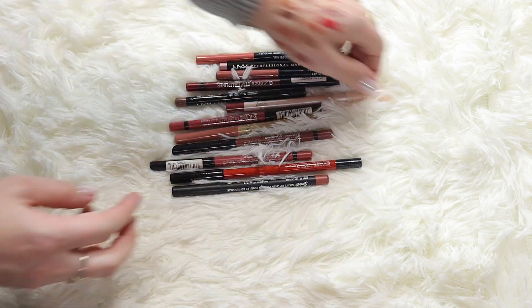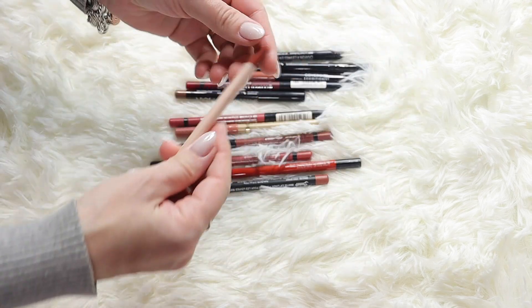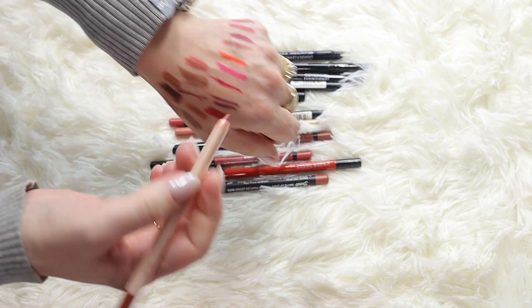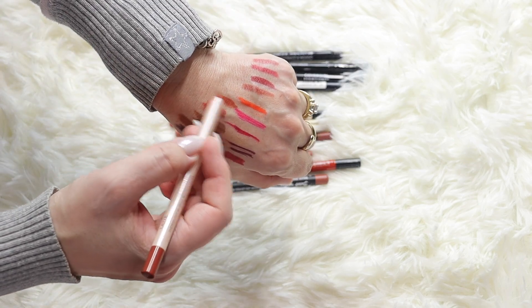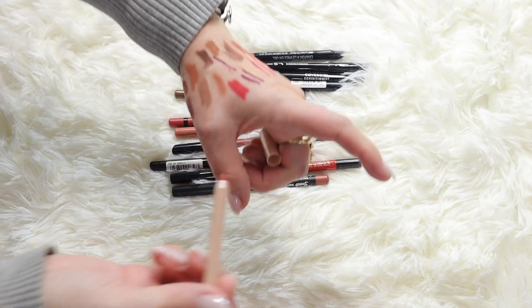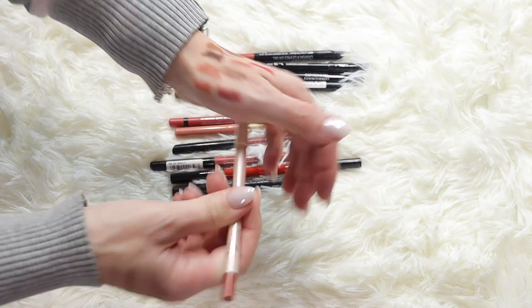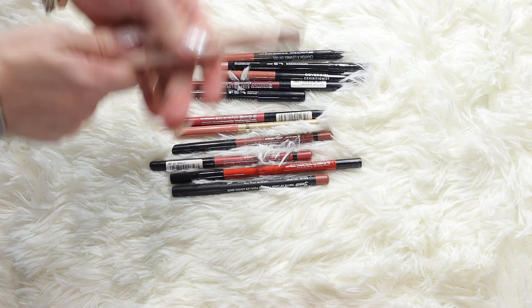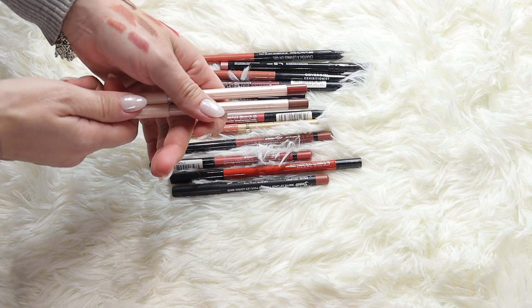Here are the last ones - in the shade Latte. Oh, and here's another one also in Latte, another beautiful color. I got these in a Boxycharm - I love these, they're better than the Makeup Forever ones for sure. So I have two shades now and they're beautiful.